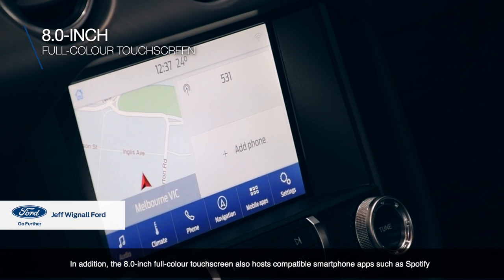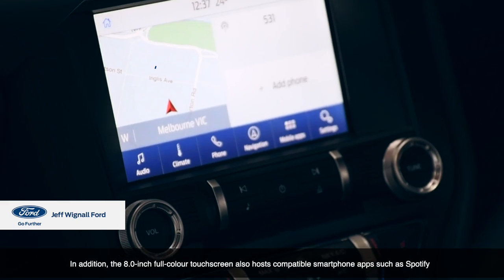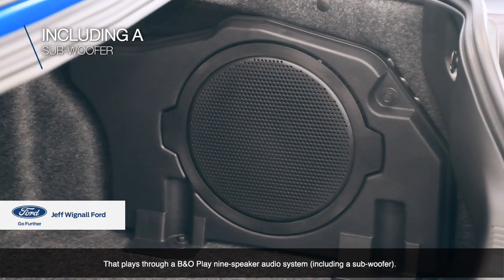In addition, the 8-inch full-colour touch screen also hosts compatible smartphone apps such as Spotify, that play through a P&O Play 9 speaker audio system, including a subwoofer.